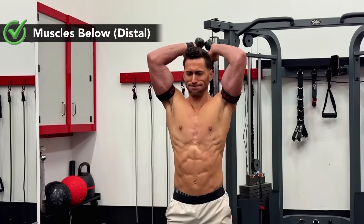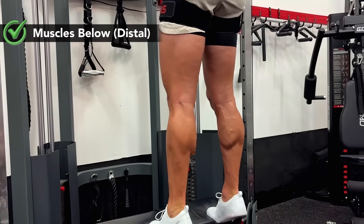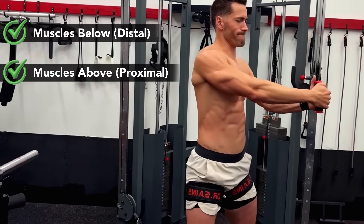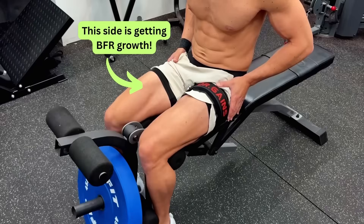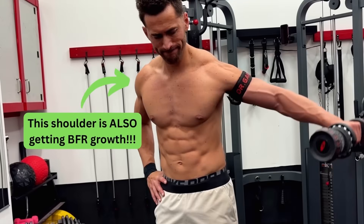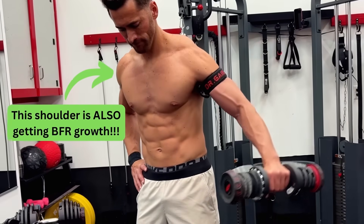And by the way, if you're using pro-grade cuffs, it does all this not only for the muscles below the cuff, but also those above, like the shoulders, chest, back, glutes, and core. And in something called the cross-education effect, the same muscles on the opposite side of the body also get a portion of the BFR benefits, even if they weren't directly trained.